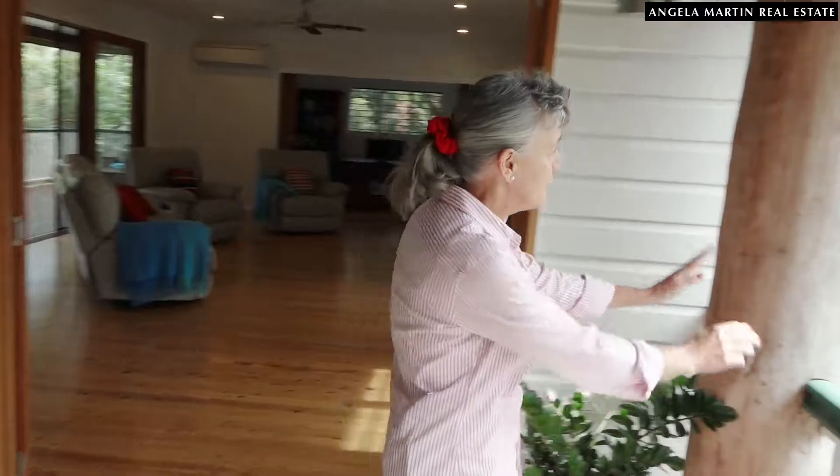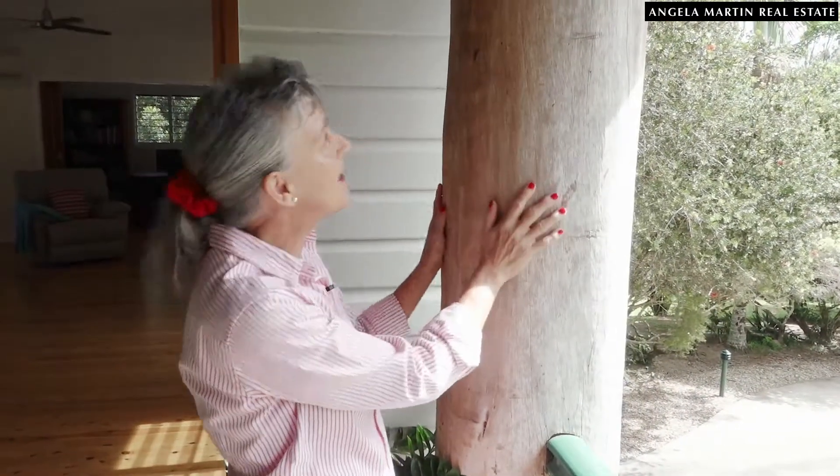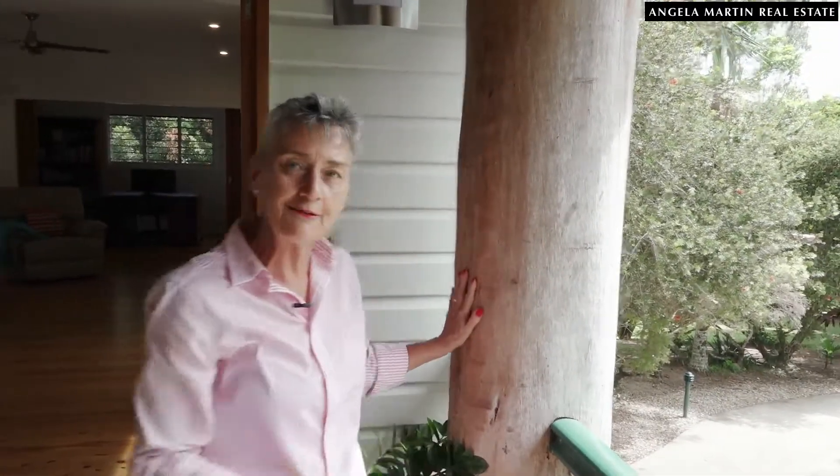Come on in. We've just come up those beautiful big stairs, gorgeous balustrading, and of course onto a Queenslander-style deck. One of the first things you'll notice — and those who have seen my videos know that I just love the whole organic feel of the poles in either Queenslanders or pole homes. We've got big decks. A little bit of orientation: we've got four bedrooms and three bathrooms.